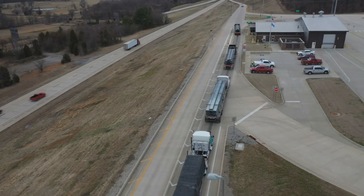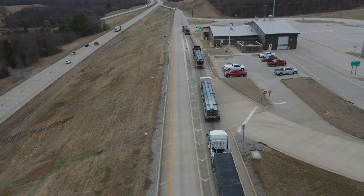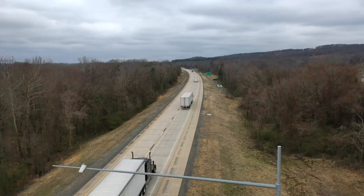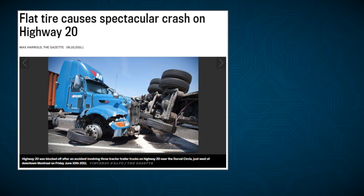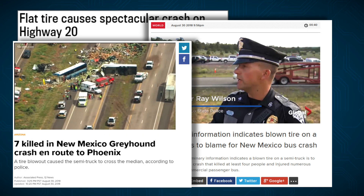Improving truck safety is important to everyone involved in transportation, from enforcement agencies to commercial carriers. One of the biggest factors that affect safety is the condition of truck tires. The Federal Motor Carrier Safety Administration has identified tires as the most frequent vehicle-related factor in fatal crashes.